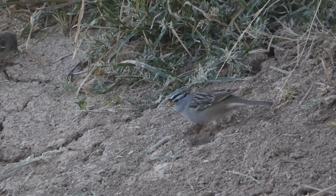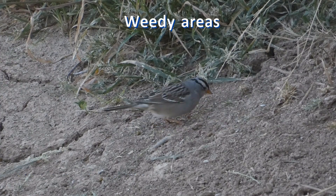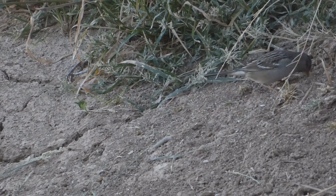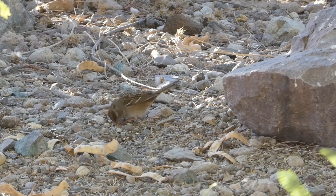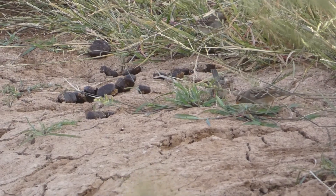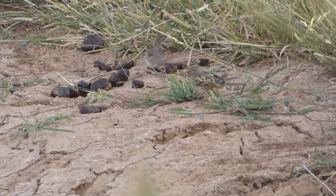White-crowned sparrows often prefer more weedy areas, like weedy roadside ditches and residential hedges. They are often found in winter flocks with chipping sparrows and lark sparrows. They come to feeders, usually during a quiet time after the rowdy house sparrows have moved on. Both of these sparrows sing in migration and give whisper songs in winter.